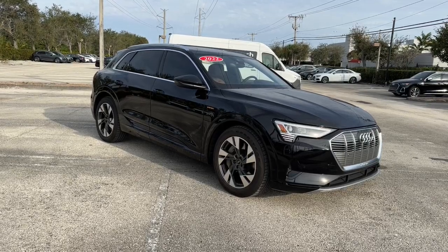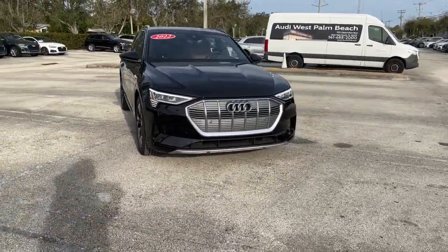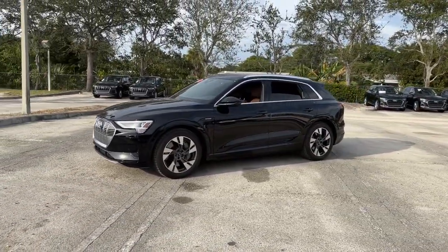Hop into the 2022 Audi e-tron. With less than 15,000 miles on the odometer, this vehicle stands out from the rest. See for yourself when you take it out for a test drive. Our professional staff looks forward to giving you excellent service.